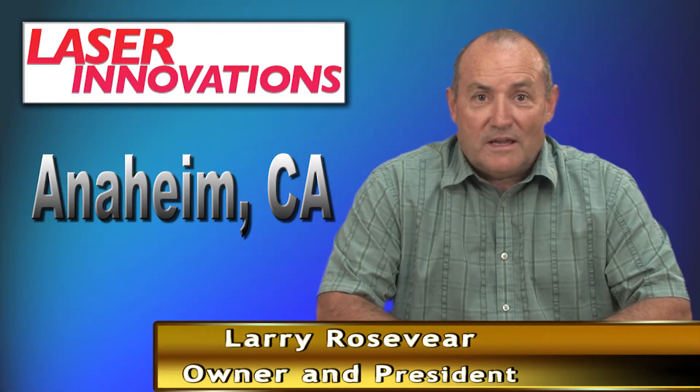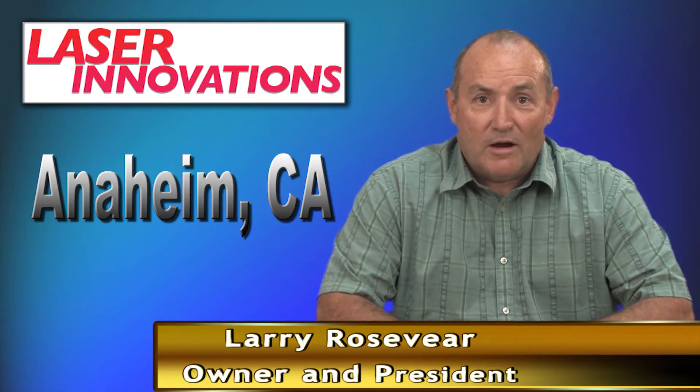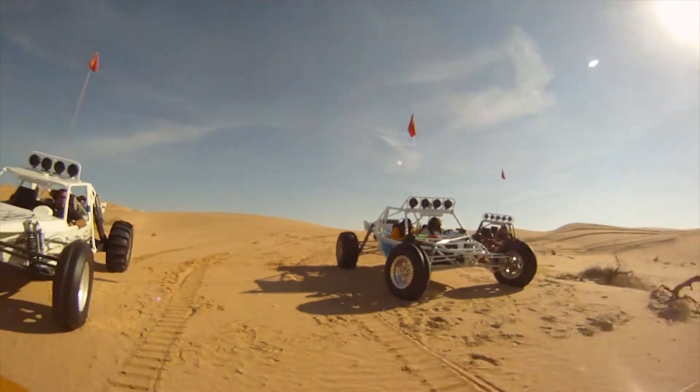Hi, I'm Larry Rosevere from Laser Innovations. I started out my business in the dune buggy industry, creating cars for people throughout the world. My first company was called Suspensions Unlimited.